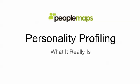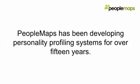Hi, if you're thinking of using personality profiling then you want to watch this video and read this article, because we describe in some detail exactly what it is and what it isn't. My name is Martin Gibbons, I'm the founder of PeopleMaps, and PeopleMaps has been developing personality profiling systems for over 15 years. Many years of experience has gone into this, so you know you're working with an organization that has a track record and experience at building profiling systems.